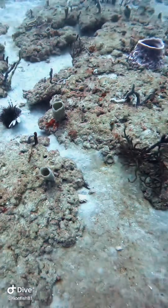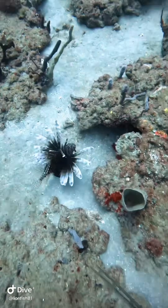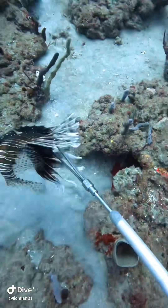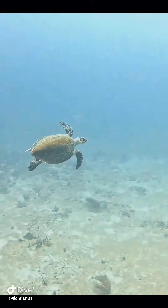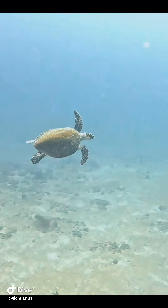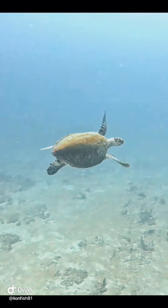We are a 501(c)(3) non-profit and we remove these lionfish from these waters. It really helps to get some donations — even a dollar helps. If anybody is willing to help us out, you can find my link to my Venmo on my page. That would be awesome. I appreciate it, guys — thanks for watching our videos.